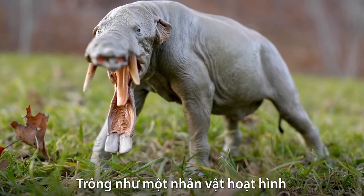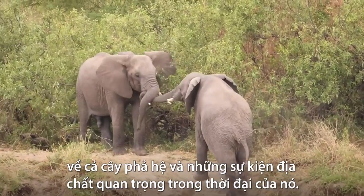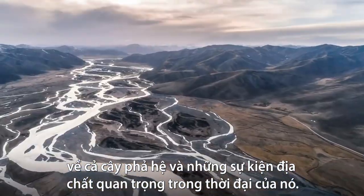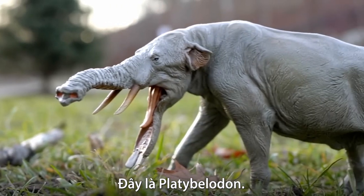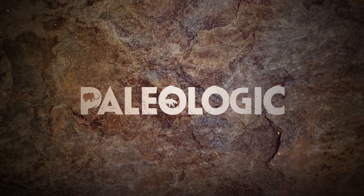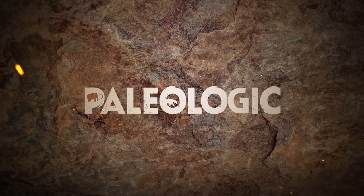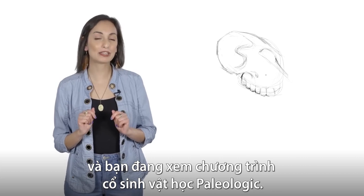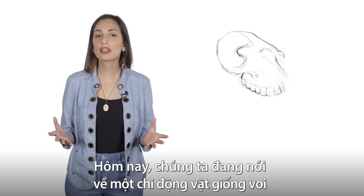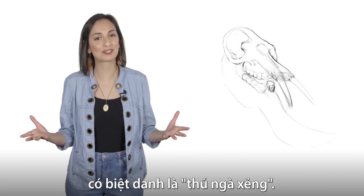While it may look like a cartoon character, this animal has given us some serious intel into its family tree, and even the major geological events of its time. This is Platybellodon. Hi, I'm Talia Lowey-Mary, and you're watching Paleologic. Today, we're talking about a scoop-faced, elephant-like animal lovingly nicknamed the Shovel Tusker.